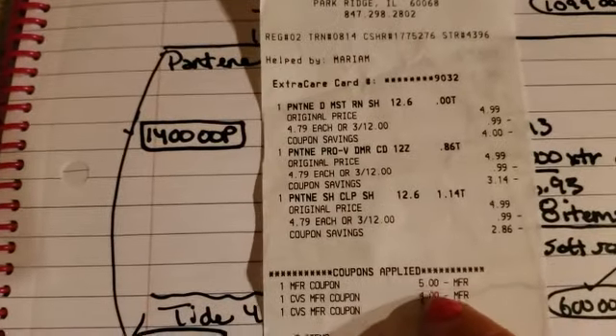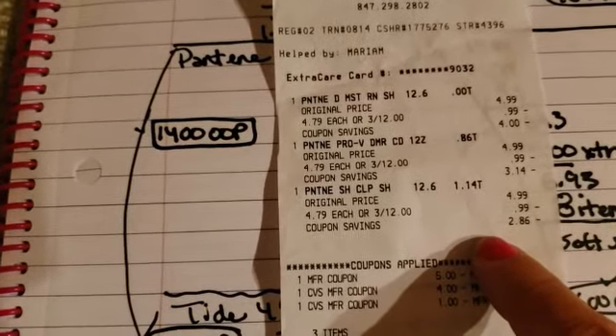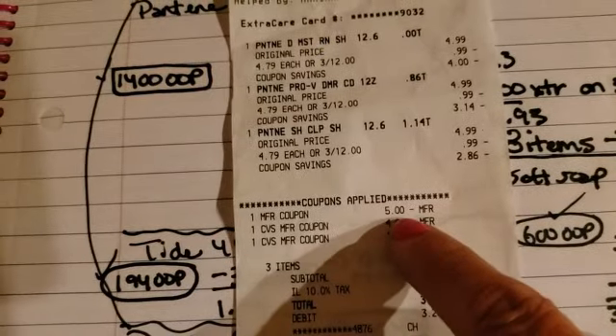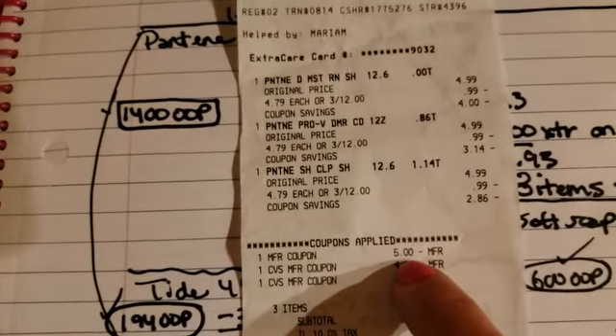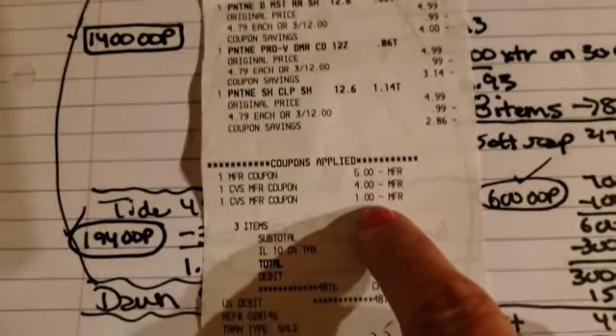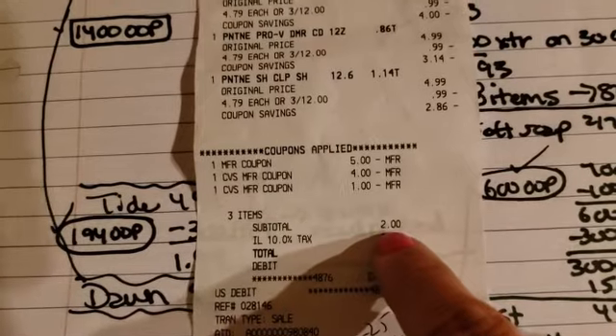We had to split it into a transaction because with the Pantene it would only let us use one $5 off. So it was 3 for $12, we had our $5 off manufacturer coupon, and then we used $5 extra bucks. We ended up spending $2 out of pocket, not including tax.